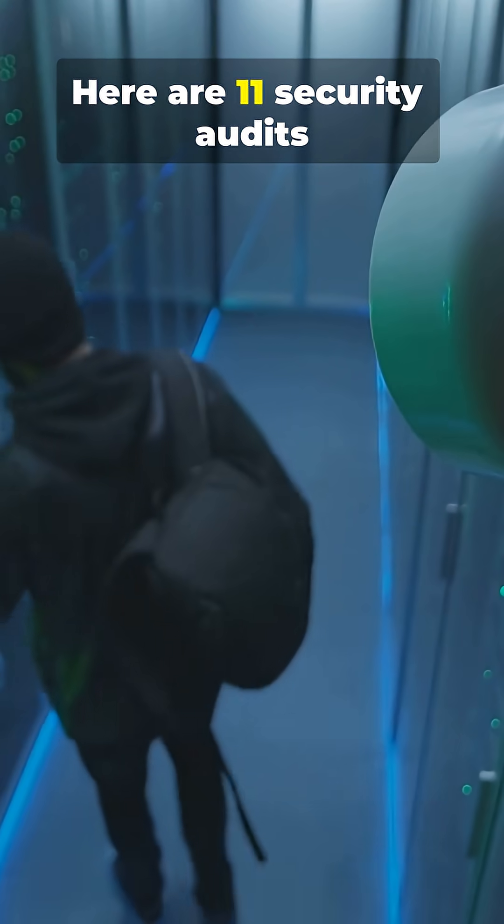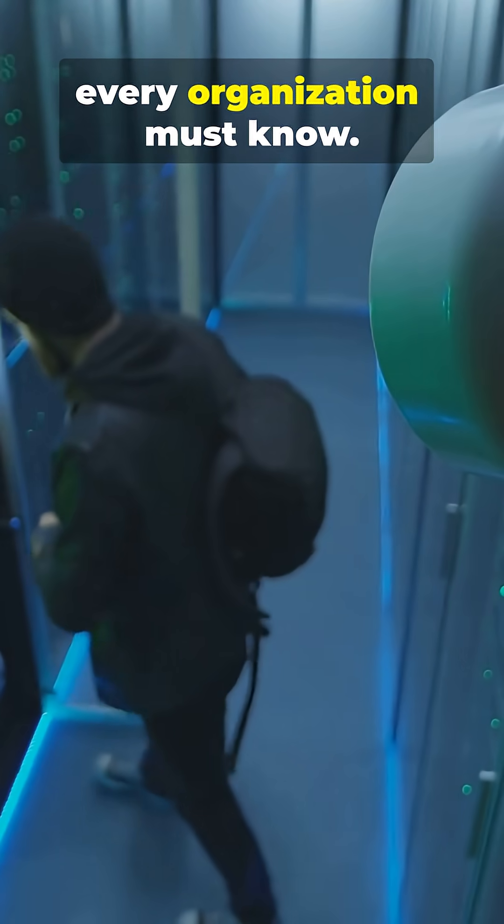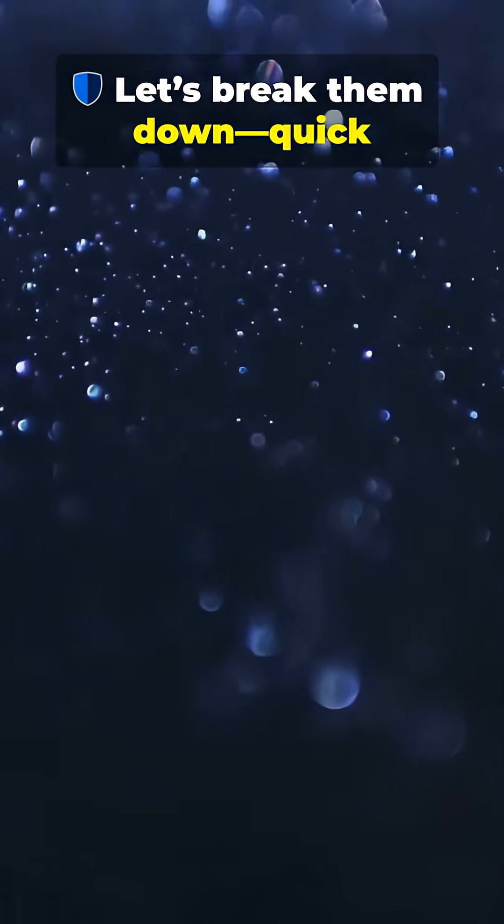Think your systems are secure? Here are 11 security audits every organization must know. Let's break them down, quick and simple.